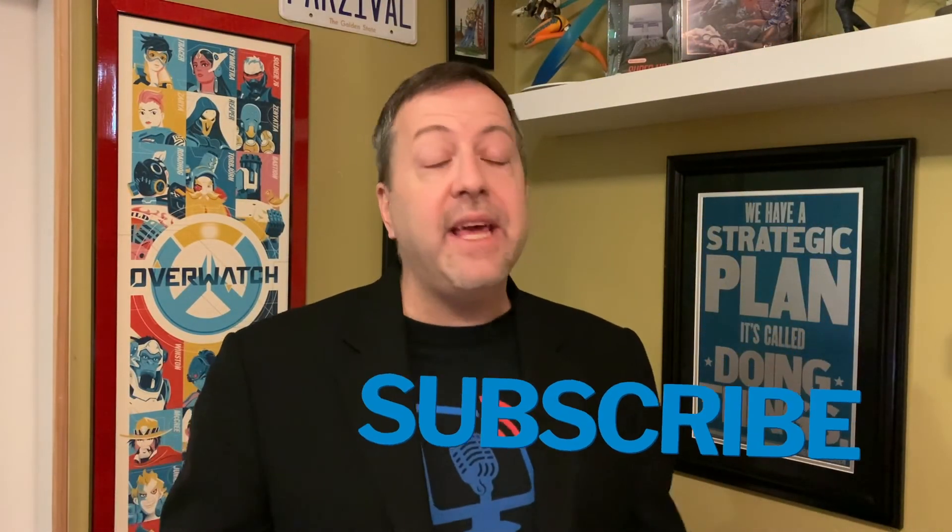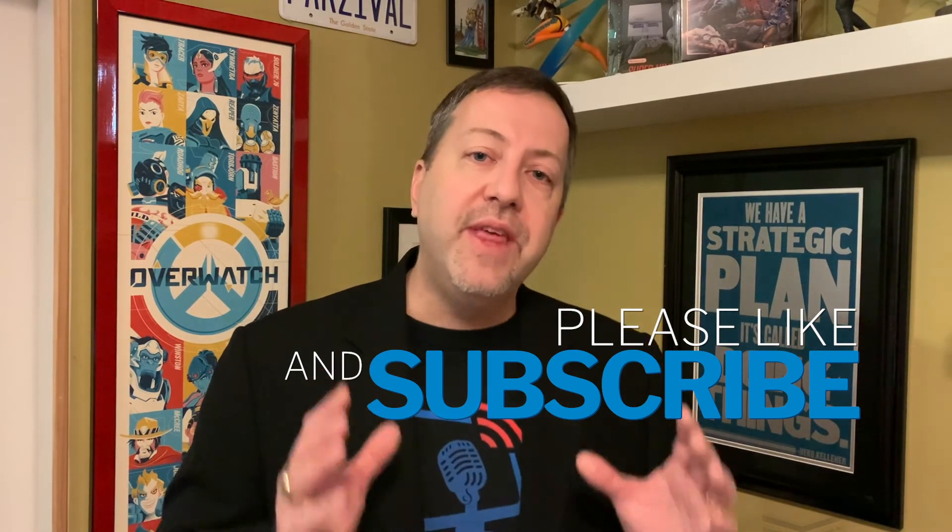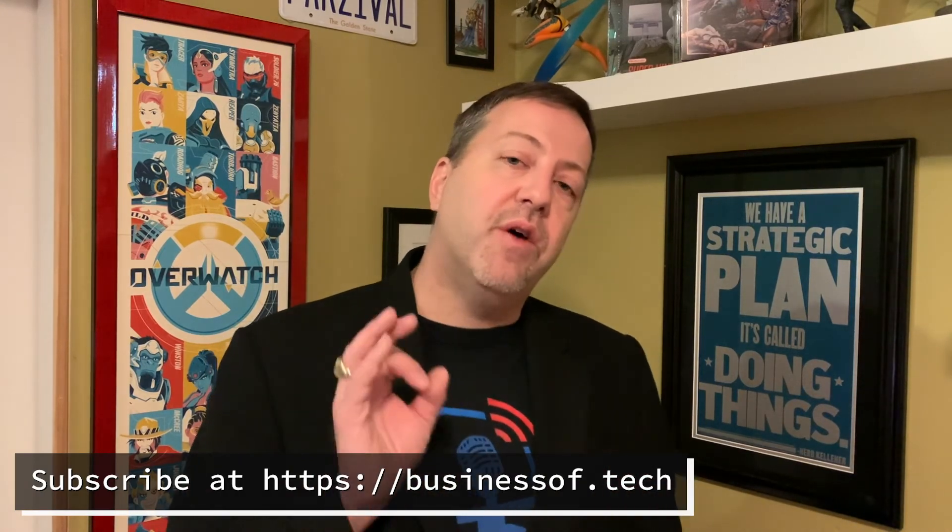That covers a lot of what you need to know about remote monitoring and management technology. This was more of a market overview to give you a sense of what the space looks like, what the technology is, and why it matters. If you like this content, go ahead and hit like and subscribe. I do a ton of material covering the IT services market and deliver a daily podcast called The Business of Tech, covering technology news through the lens of IT service providers. You can also visit mspradio.com to reach out and get more information.